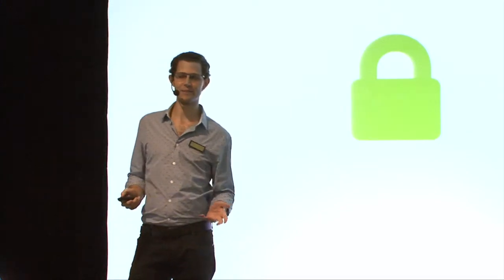If the little green padlock isn't there, depending on what you're doing, that's just not a good situation to be in. But unfortunately, even if the little green padlock is there, it doesn't mean that all is as it should be.